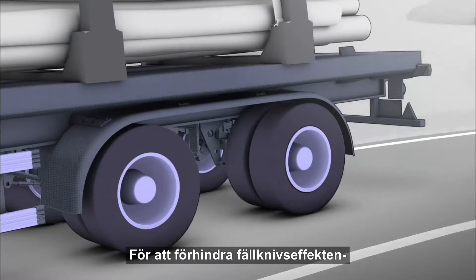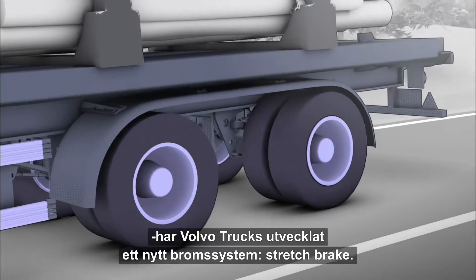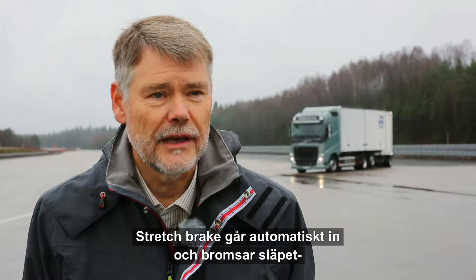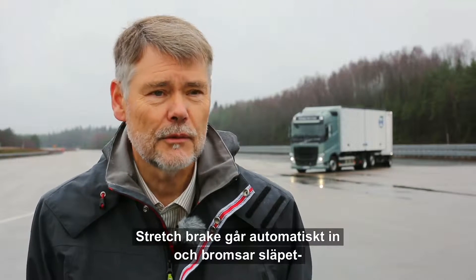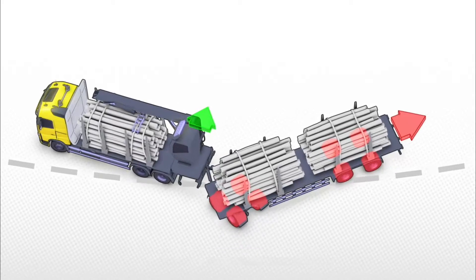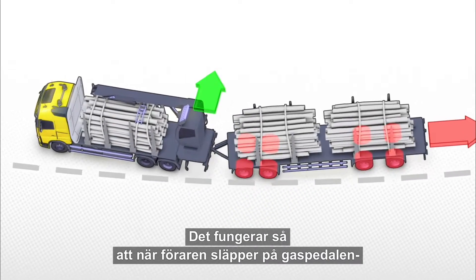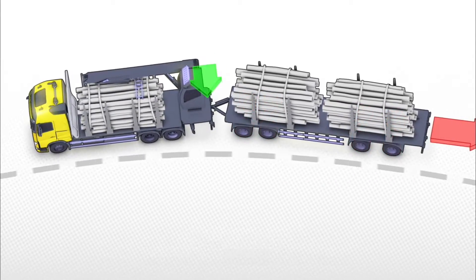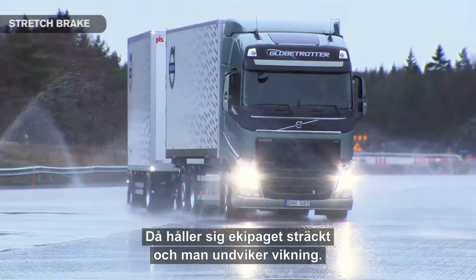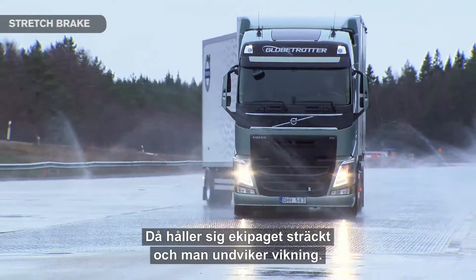To prevent the risk of jackknifing, Volvo Trucks has developed a new type of brake system — the stretch brake. Stretch brake is a system that automatically brakes the trailer when the driver has activated it. The system works so that when the driver lifts off the gas pedal, it automatically engages engine braking, the equipage is stretched out, and turning is avoided.